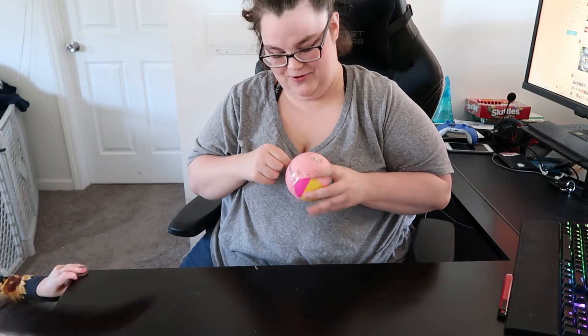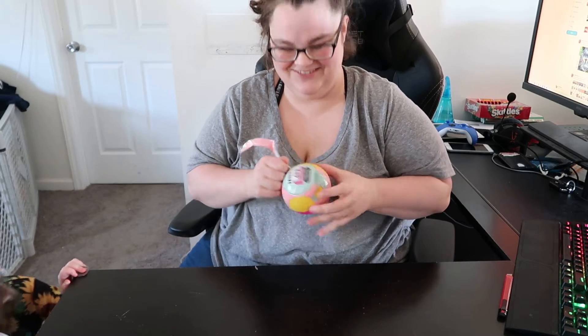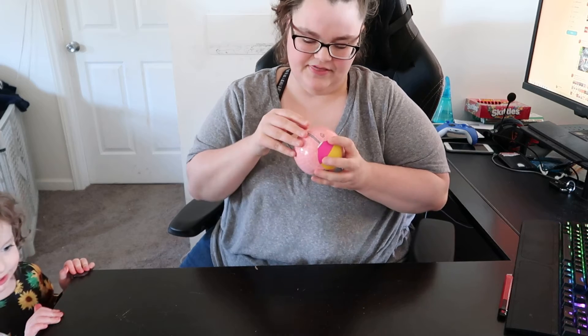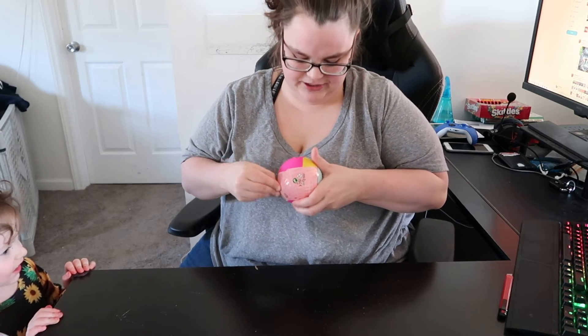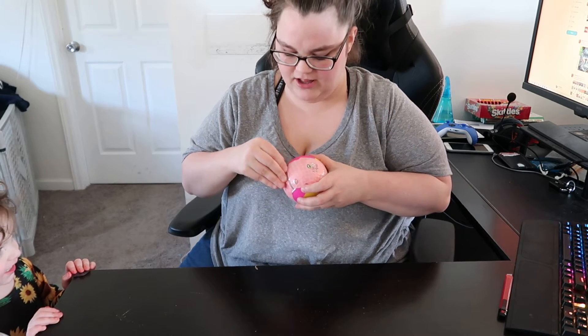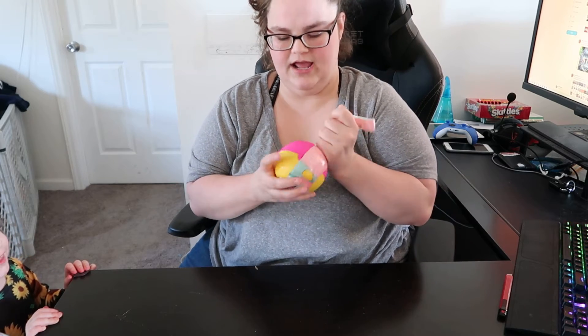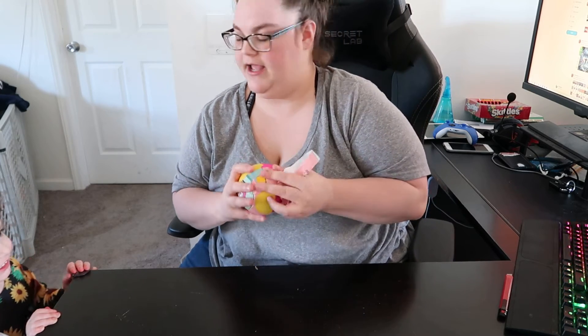You getting a paper? That was really cute. So, this is kind of cool. It has two different sides, two different colors of the plastic ball in here. And it looks like it opens up from the side.